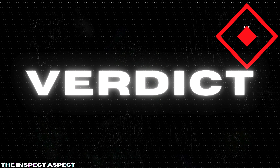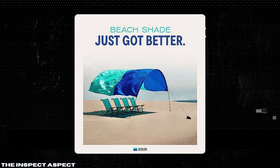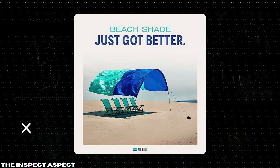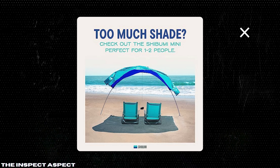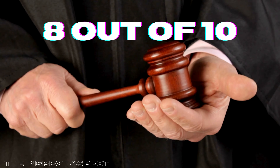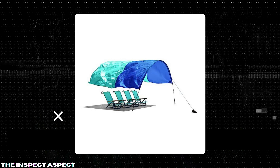So, does the Shibumi Shade live up to the hype? With its ease of setup, wind-powered stability, and eco-friendly design, it certainly offers a lot of benefits for beachgoers. However, it does have its limitations, particularly when it comes to requiring wind and being suitable mostly for beach use. On the Inspect Aspect scale, we give the Shibumi Shade a solid 8 out of 10. It's a fantastic choice for regular beach visitors who value convenience and sustainability, but it may not be the best fit for everyone.